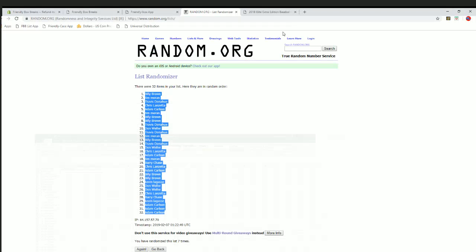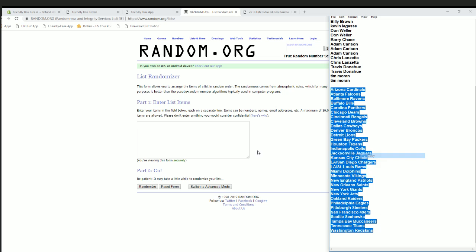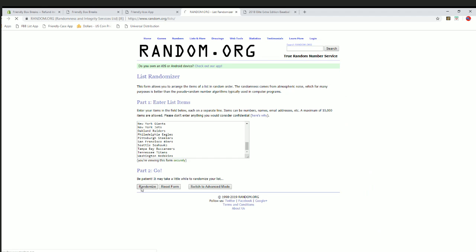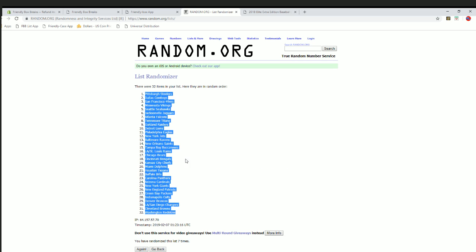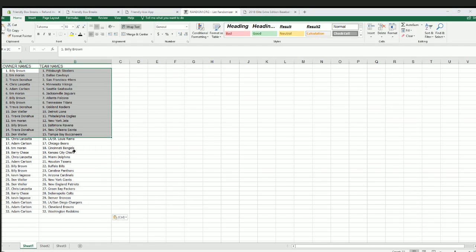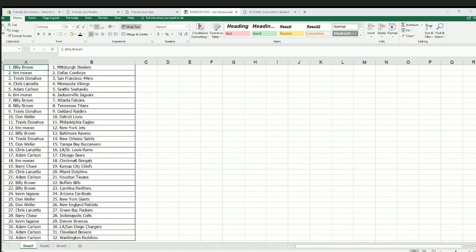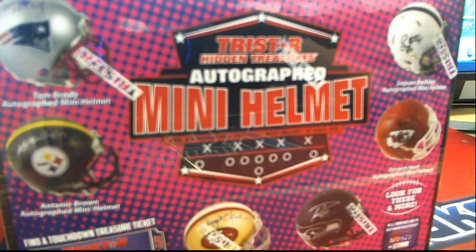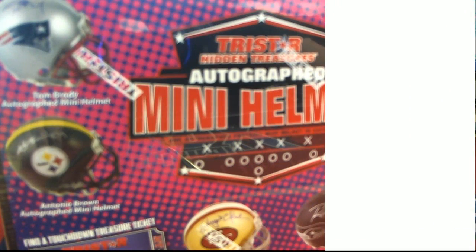Team names next — Cardinals down to the Redskins, then Steelers to the Redskins. On the last hit: 103.